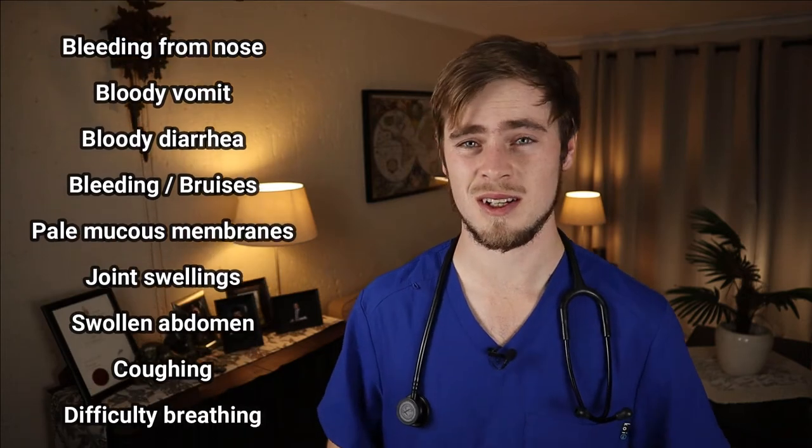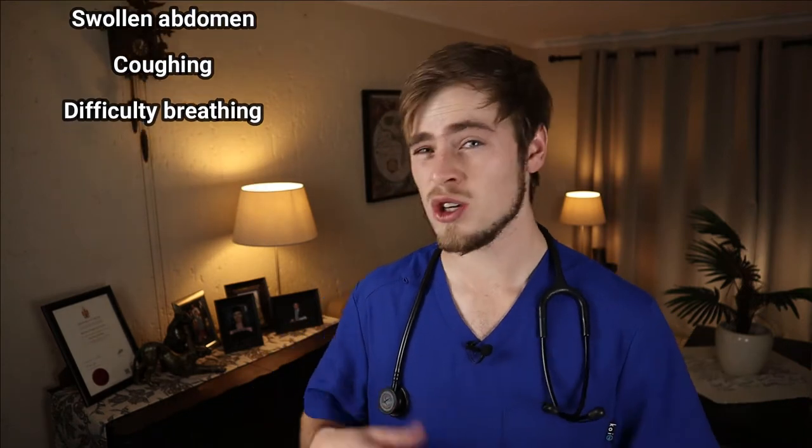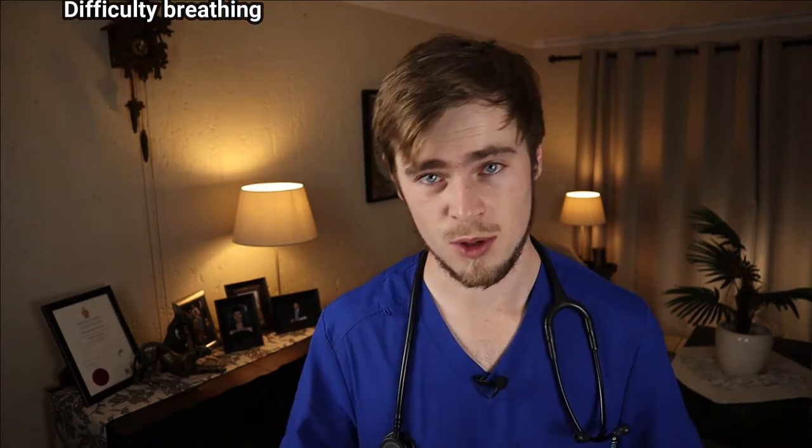These less obvious signs will include things like bleeding, pale mucous membranes, swelling of joints, a distended abdomen, coughing, and difficulty in breathing.